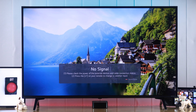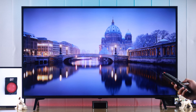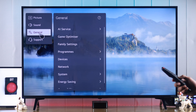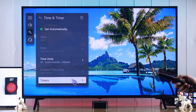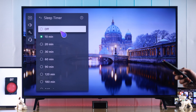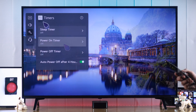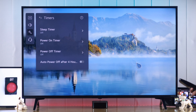If it still keeps turning off, you may have set a power saving timer which is causing this. To check that, open Settings on your TV, go to All Settings → General → System → Time → Timer, then go down to Timers and make sure that Sleep Timer or Power Off Timer is turned off. Go to Sleep Timer first, turn it off, come back and also turn off Power Off Timer.